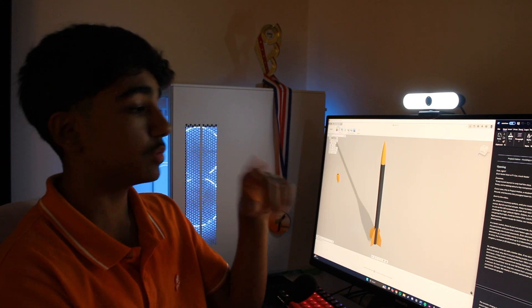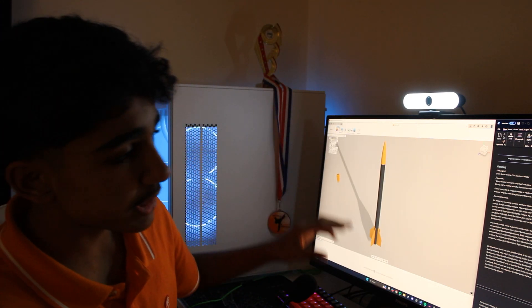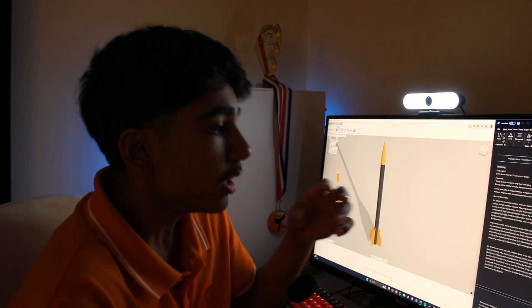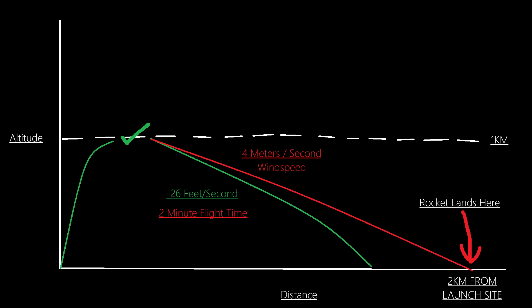In a basic rocket, there is just one parachute, but the issue is you don't need the parachute until you land. So your rocket's coming really slowly down from the sky from about a kilometre up. For example, if our rocket is one kilometre in the sky, even if the rocket descends at 26 feet per second, it could take two minutes to come back to Earth. And if you count wind, the rocket could land two kilometres away from where you launched it — which is a pretty long walk.